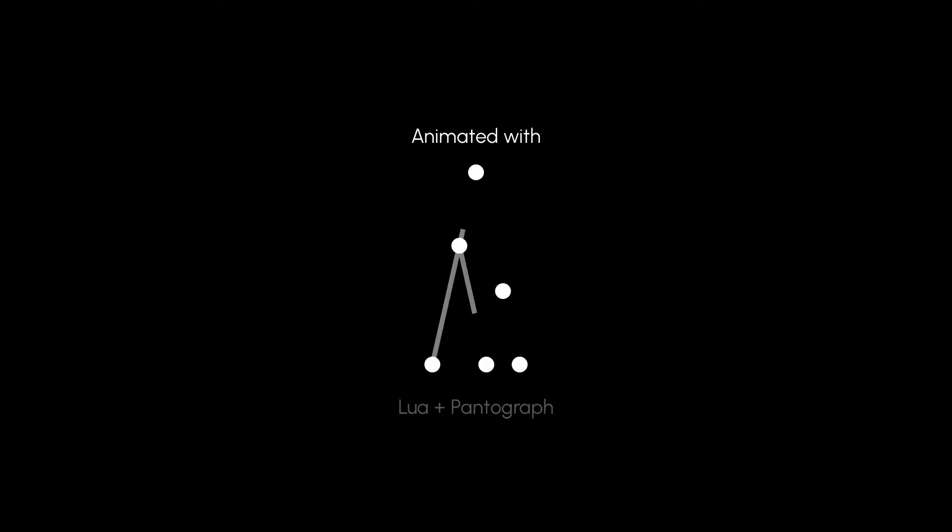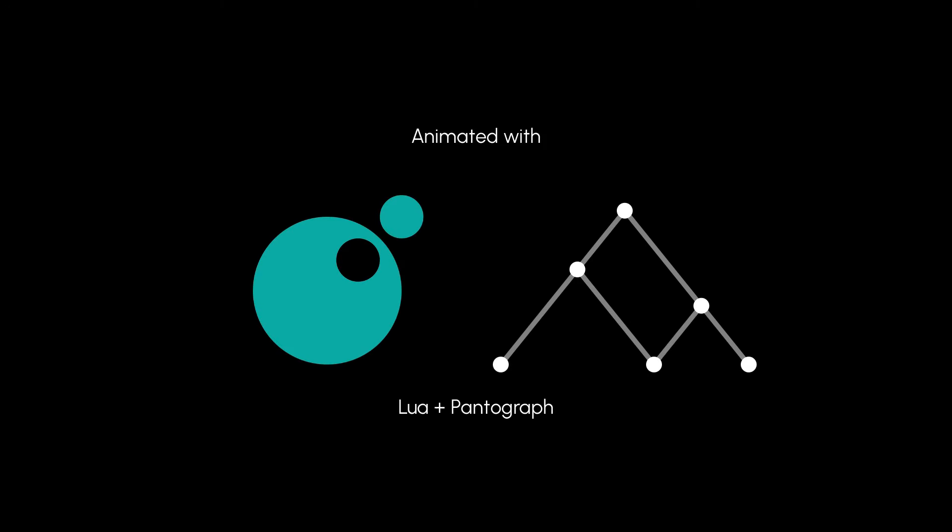Planets are huge, and unlike faces, it is difficult to notice these kinds of distortions. The animations used in this video were made with Pantograph, a custom tool I made to animate mathematical drawings using the Lua programming language.